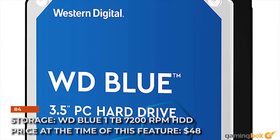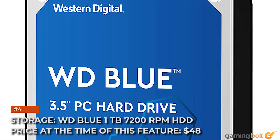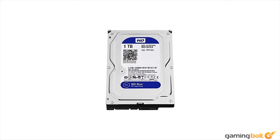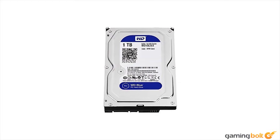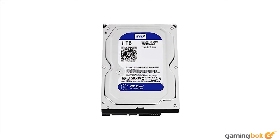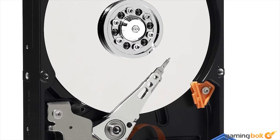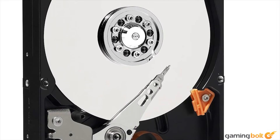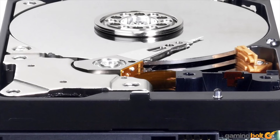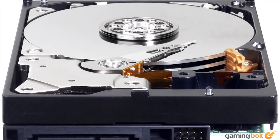Storage: Western Digital Blue 1TB 7200RPM hard disk drive. Price at the time of this feature: $48. Sure, a solid-state drive would be a qualitative step up, but this is all about matching the One X. As storage options get cheaper, the reliable default — the 7200RPM HDD — becomes even more affordable. Overall performance and load times are neither spectacular nor awful, but thanks to the faster processor in our build, games will load somewhat faster than on the One X.